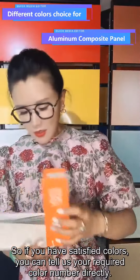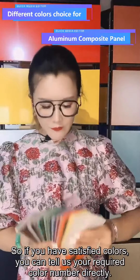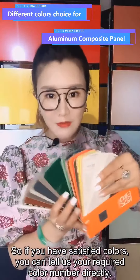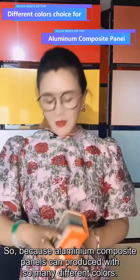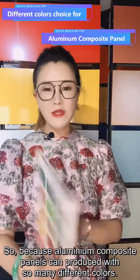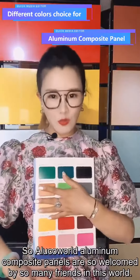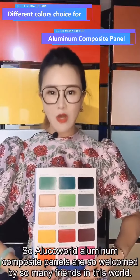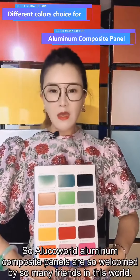If you have satisfied colors, you can tell us your required color number directly. Because Aluminium Composite Panels can be produced with so many different colors, Oracle World Aluminium Composite Panels are so welcomed by so many friends in this world.